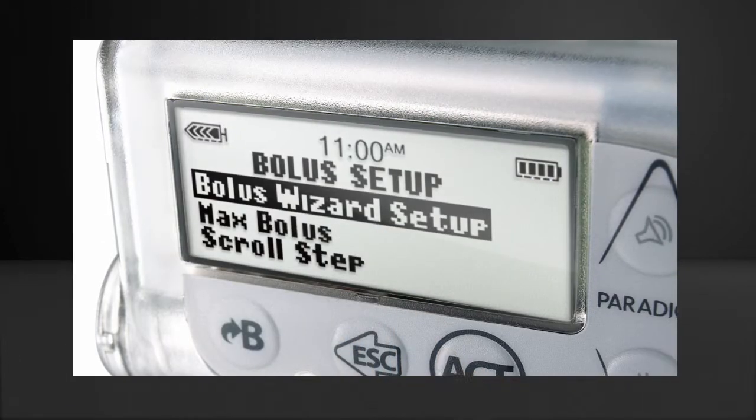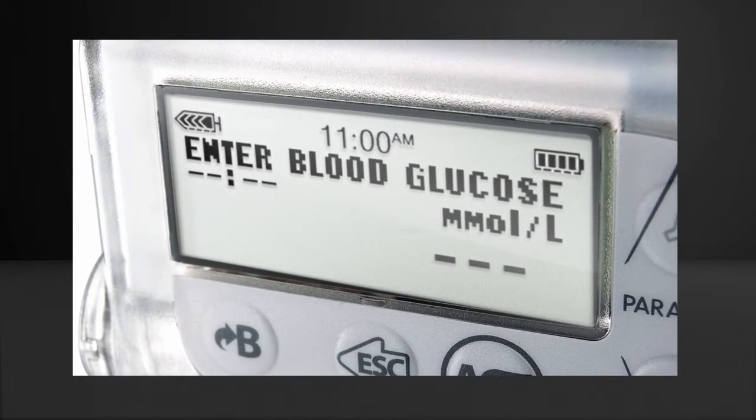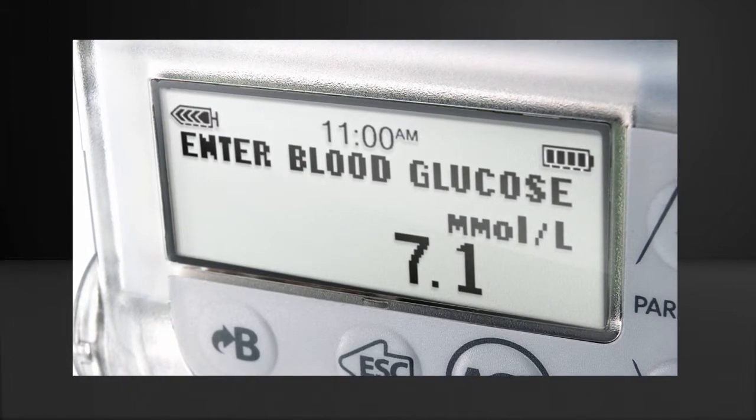Using the insulin pump is easy, especially when used with a bolus calculator to determine the precise need of insulin during meal time and for corrections.